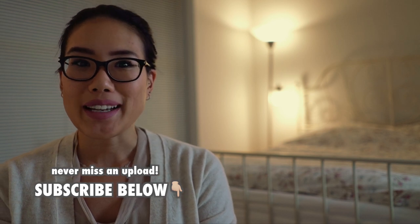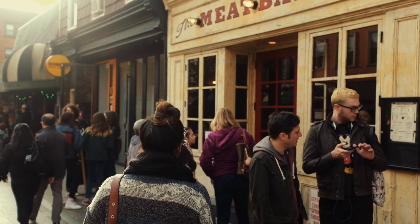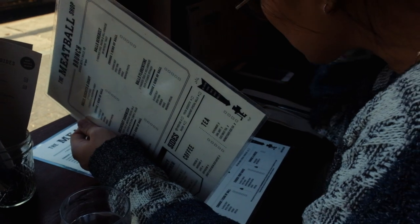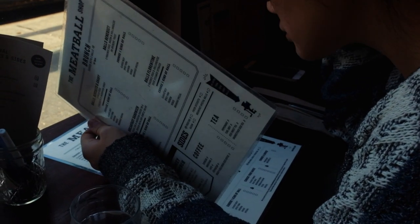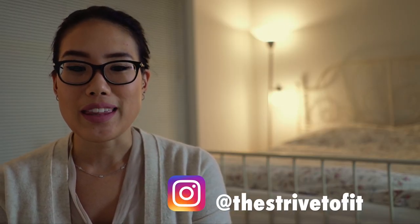Here is what I did for the weekend. For brunch, we went to a place called The Meatball Shop. We went to the one in Brooklyn Williamsburg. We sat by the window, we were kind of people watching outside, had a really good brunch. Overall just a cute little shop with great food, so we really enjoyed it there.